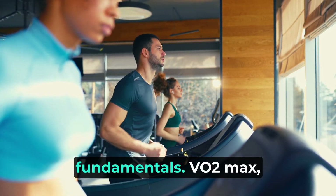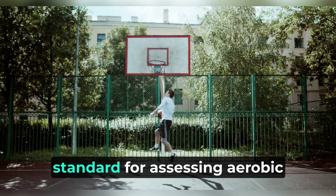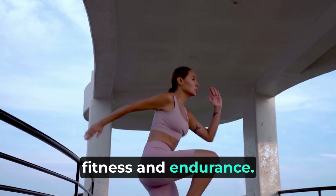Let's start with the fundamentals. VO2 max, or maximal oxygen uptake, is a physiological measurement that represents the maximum amount of oxygen your body can utilize during intense exercise. It's often considered the gold standard for assessing aerobic fitness and endurance.